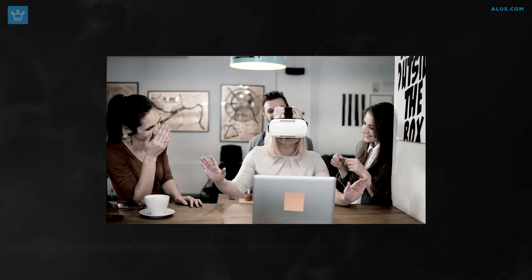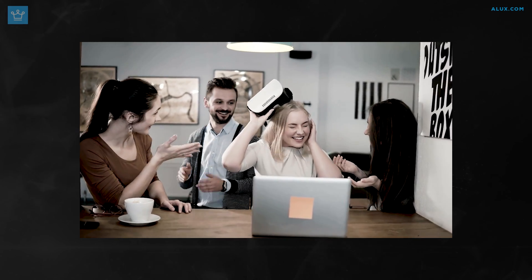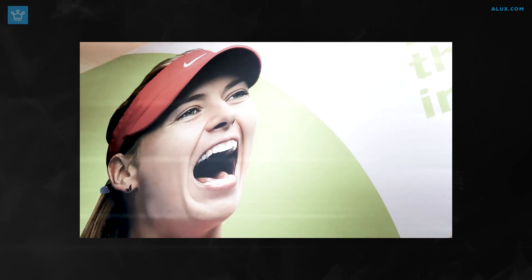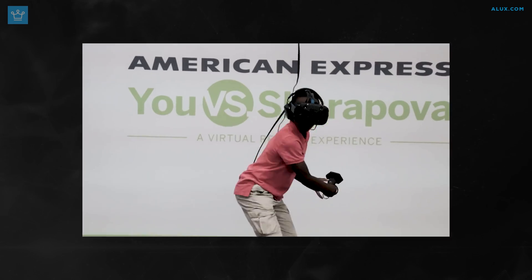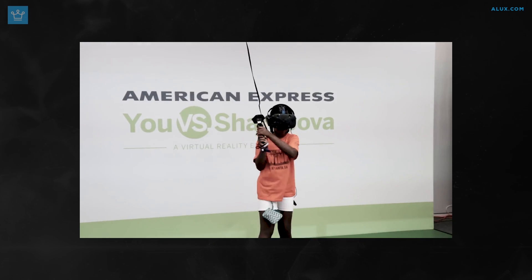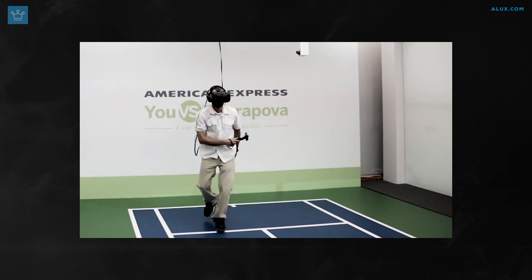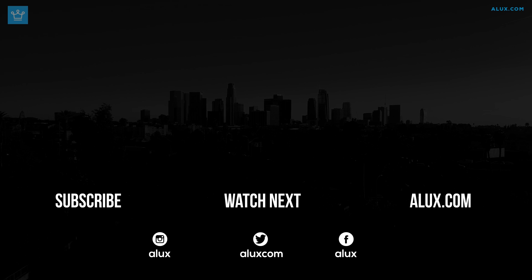Alright Aluxers, you stuck with us until the end and you get a bonus as a reward. American Express partnered with tennis star Maria Sharapova during the 2015 US Open to offer attendees the ability to play against her in a virtual tennis match, with a combination of live action and computer generated imagery. What would be interesting to know is — did anyone win against her? Probably not.